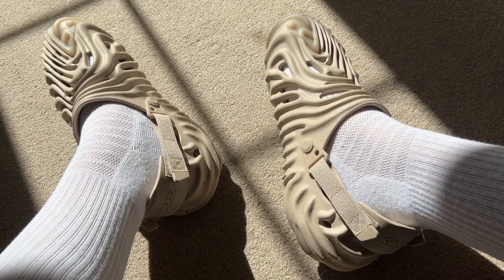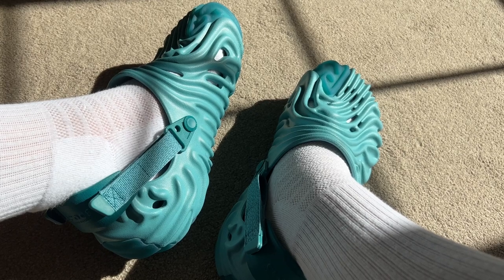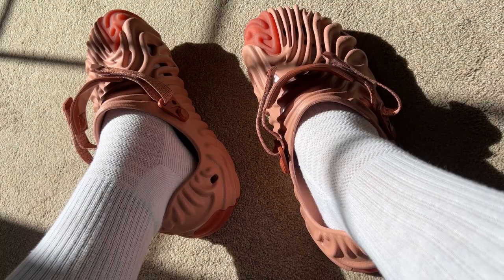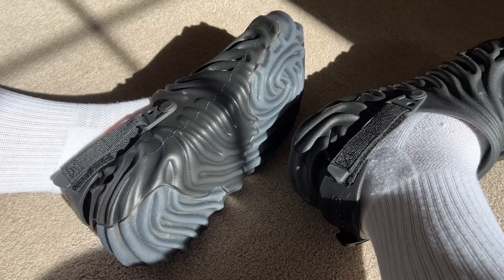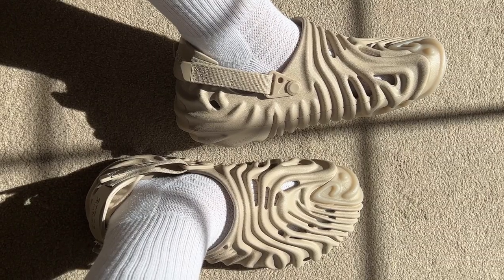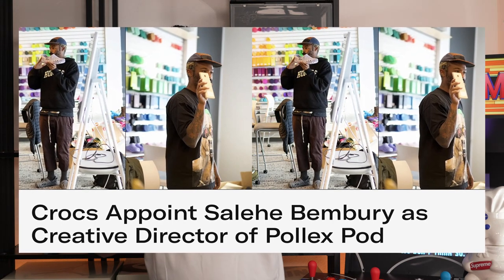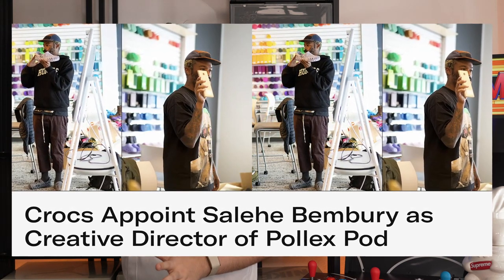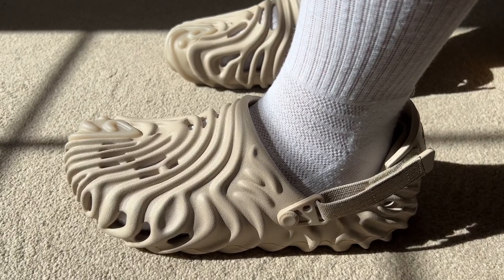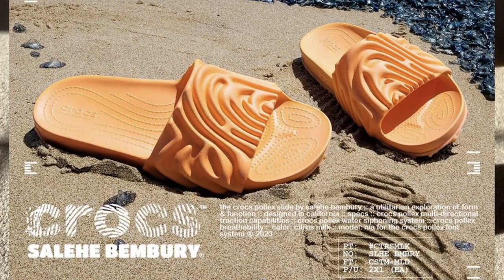Salehi Bembry created a brand new type of Croc called the Polex Clog, first released back in December of 2021 at a retail price of £80. Throughout the next two years it was received so well on a global scale it became a staple Croc for many people. So much so that Crocs appointed Salehi Bembry as the creative director for their Polex pod collection — and alongside the Polex Clog he has also made a Polex Slide, with who knows what other Polex footwear to come in the future.